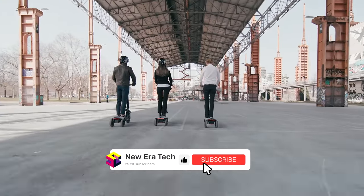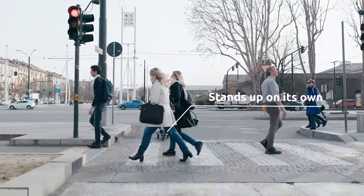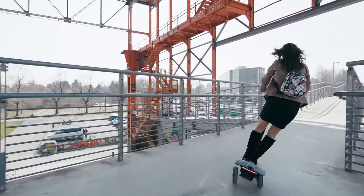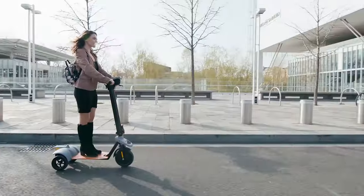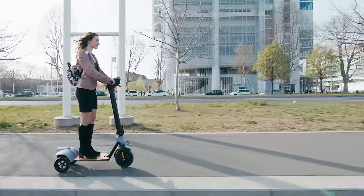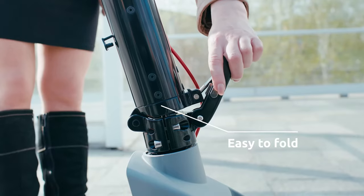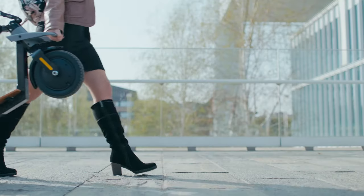Your phone becomes your dashboard with the app Lynx by Totem, which connects to your kick scooter and allows you to set and control it. The Lynx E-Vision is equipped with a 10-inch front wheel and two 8-inch rear wheels, features front and rear lights as well as turn signals, and comes with an IP54 water resistance rating. Artificial intelligence is included with the collision alarm, an innovative system that warns you in case of danger or provides a useful rearview mirror.